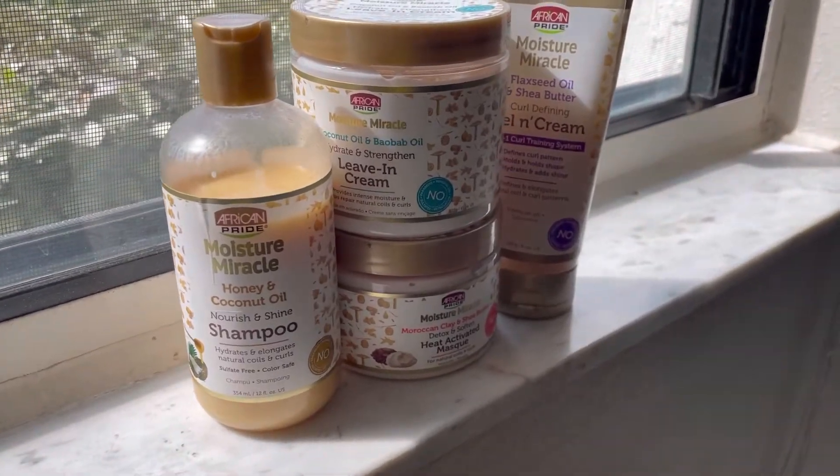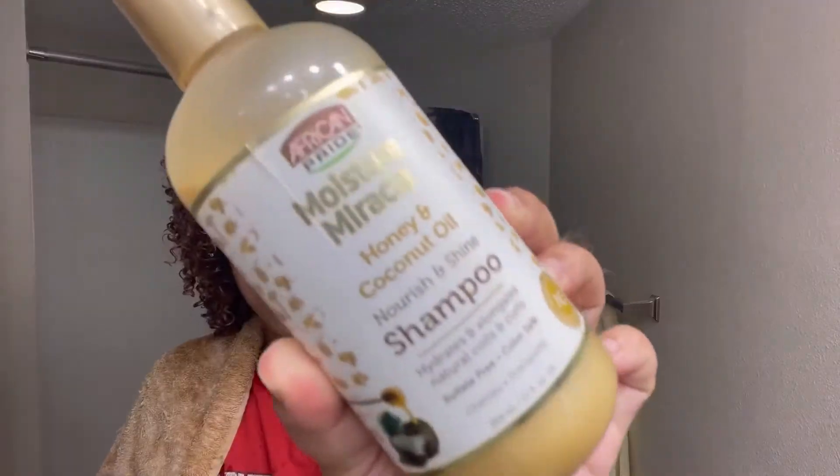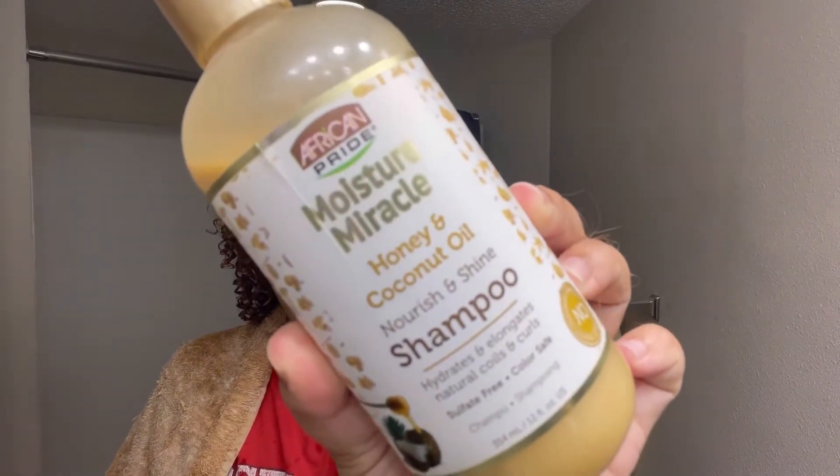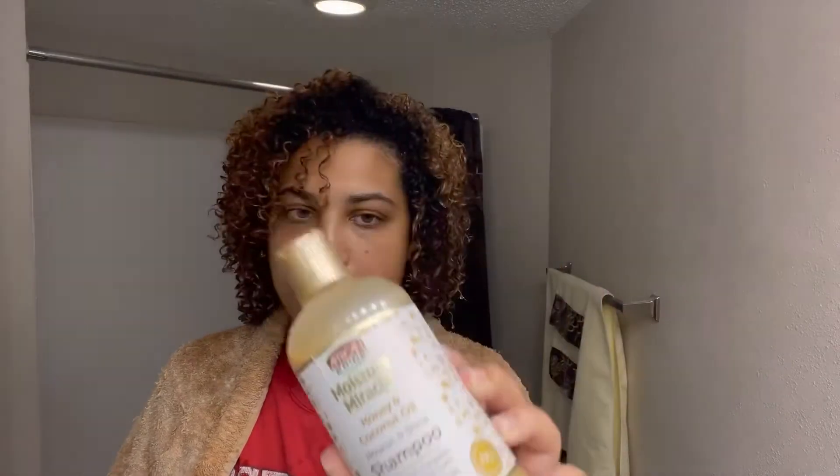As I discussed earlier, I'll be reviewing the African Pride Moisture Miracle line. I was kind of all over the place when recording, so you're getting a voiceover today. I start off with the Honey and Coconut Oil Nourish and Shine Shampoo. It claims to hydrate and elongate curls and coils.